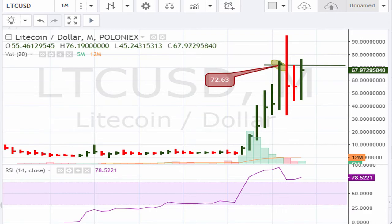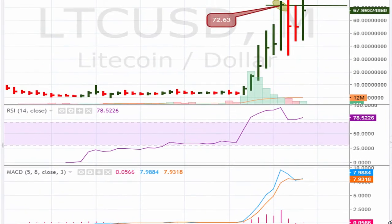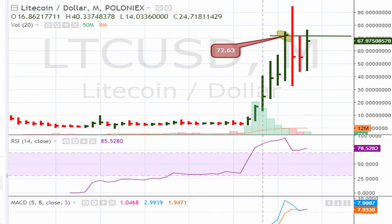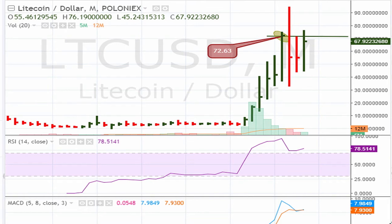If we take a look at the MACDs, we can see that both MACDs are trading at all-time highs, or close to all-time highs. For an asset with limited data, this is what you want to see. The buy point here is any movement above 72.63. There should be links in the description of the video that explain this method.